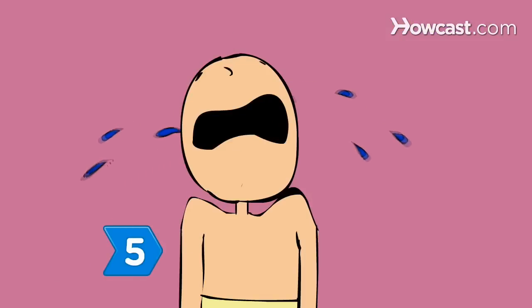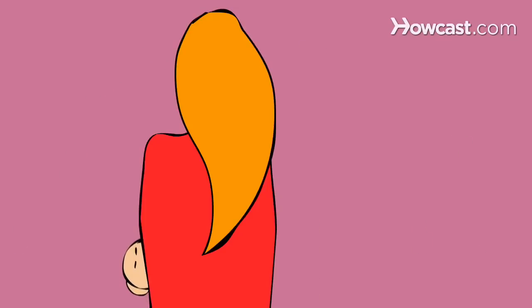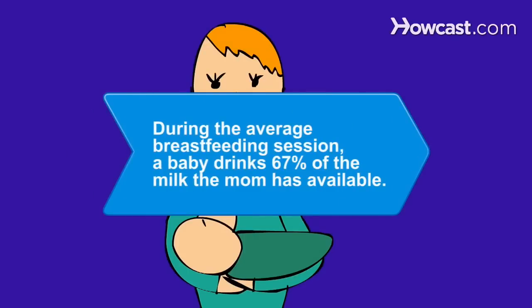Step 5. Nurse your baby when they seem hungry instead of forcing a feeding schedule. Your body will naturally provide the right mix of foremilk and hindmilk for your baby's needs. Did you know? During the average breastfeeding session, a baby drinks 67 percent of the milk the mom has available.